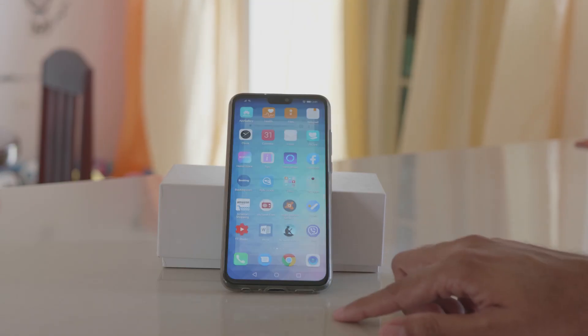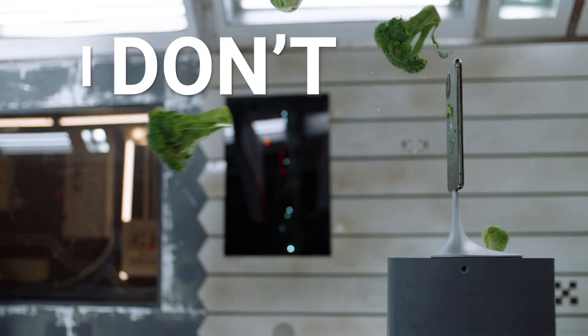Hey guys, so the iPhone 11 Pro was recently announced, and I'm a budget Android phone user, so I don't care.